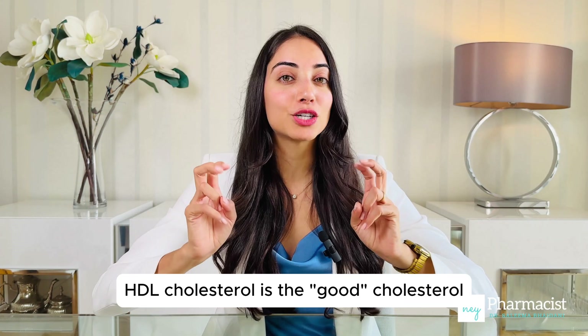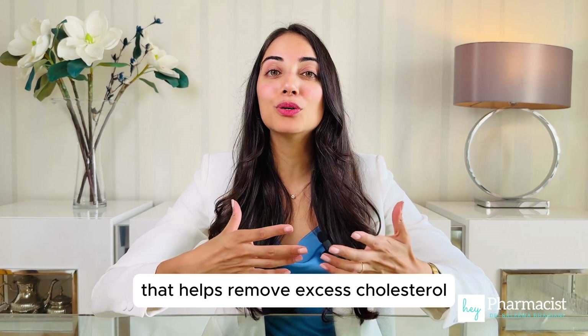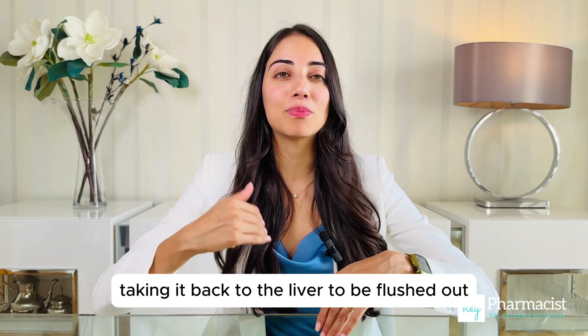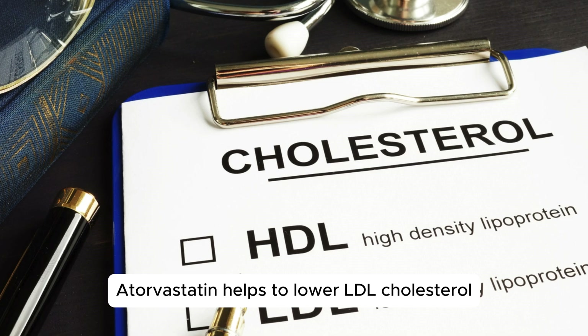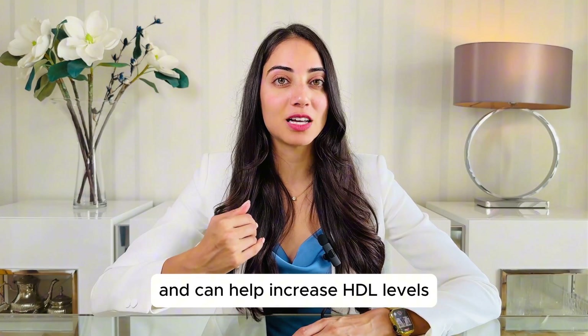HDL cholesterol is the good cholesterol that helps remove excess cholesterol, taking it back to the liver to be flushed out. Atorvastatin helps to lower LDL cholesterol and can help increase HDL levels.